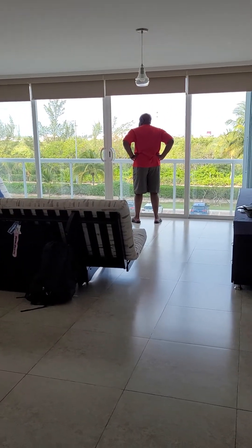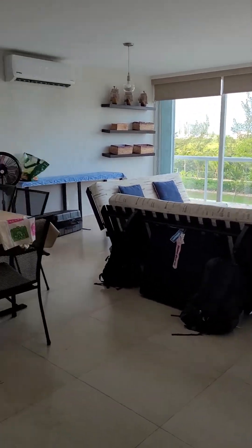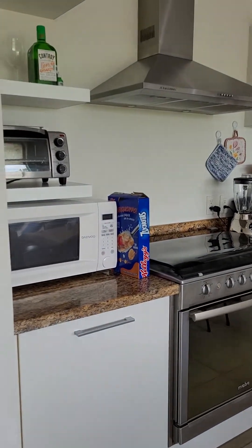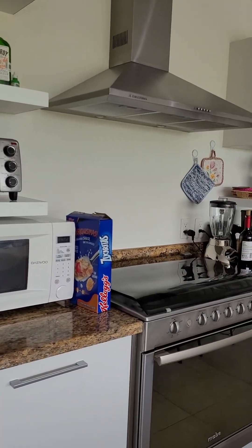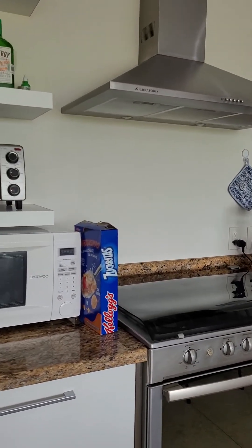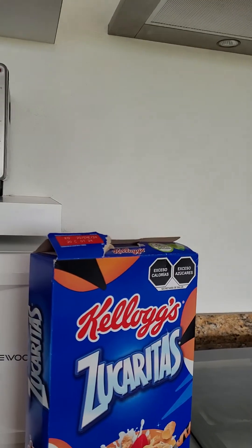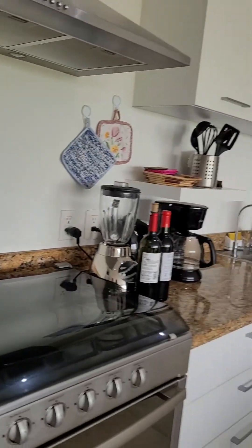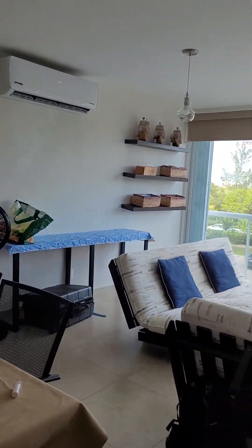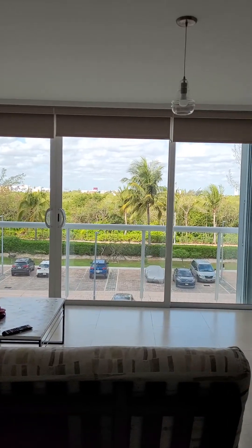Good morning from Cancun, Mexico. We got in late last night, and this morning I just want to show you guys our condo. Here's the kitchen — it's a nice size. We went grocery shopping; we took a van from the airport and had the driver stop at Walmart. We got some breakfast — their version of Kellogg's cornflakes, it tastes exactly the same. We picked up a couple of items. It's supposed to be a beautiful day today, upper 70s, so looking forward to that.